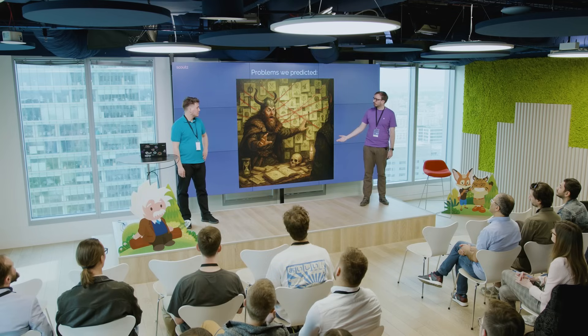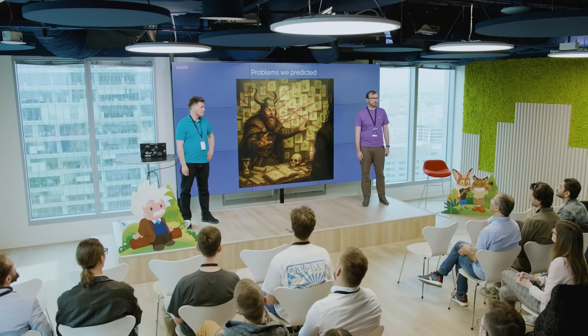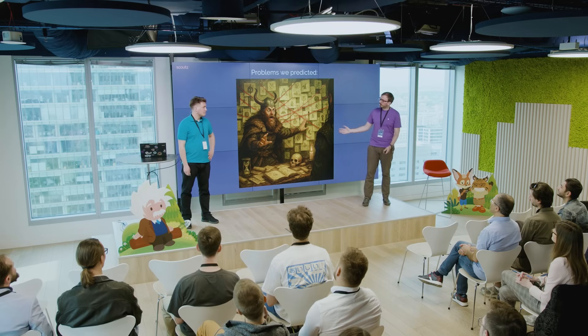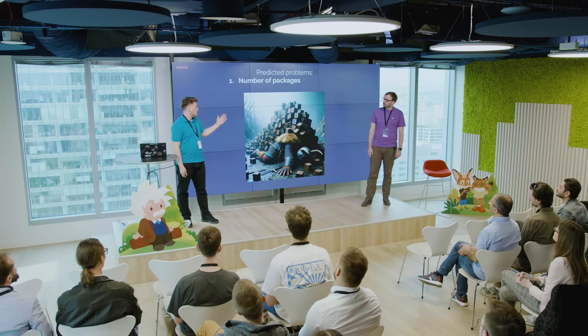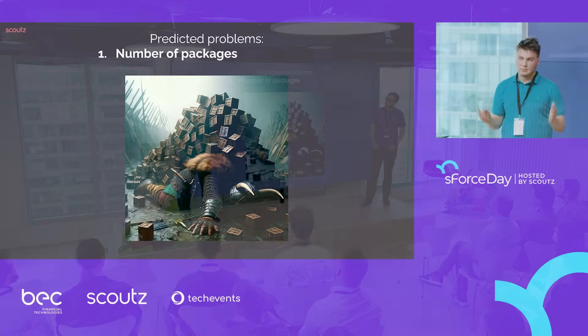That was the idea we showed you last year — how we want to proceed, how we think going forward. Today we want to talk about problems we faced during all that period. Some of them we predicted — for example, we encouraged using org-dependent packages, making them as small as possible.